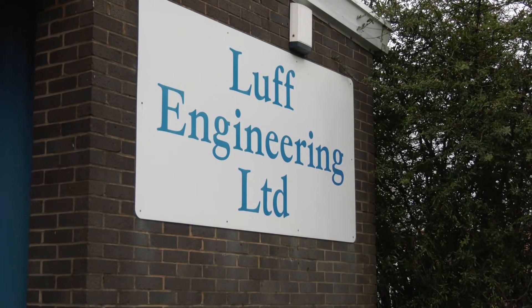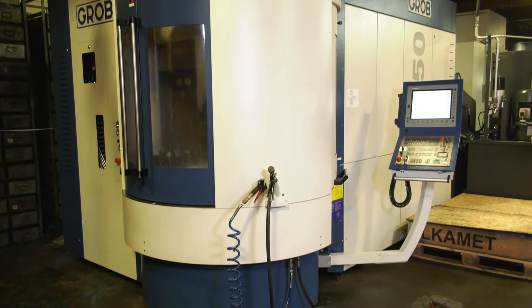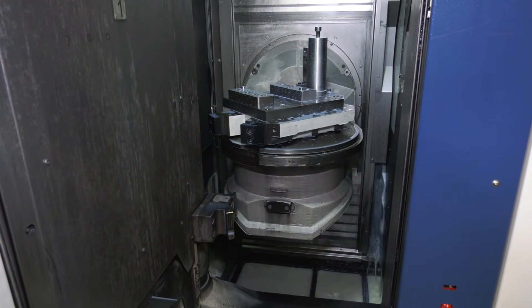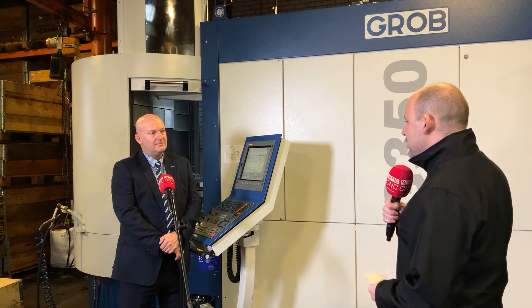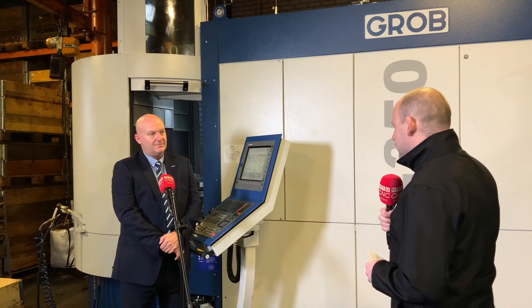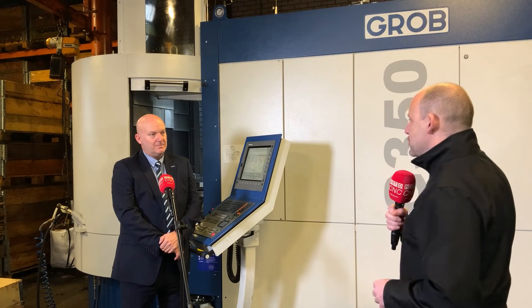Paul, we're here at Luff Engineering and you've recently installed this Grubb G350 horizontal five-axis pallet-changing machining centre — quite some installation. When you take this company as a general subcontractor, is this quite common now for these machines to be sited in places like this?